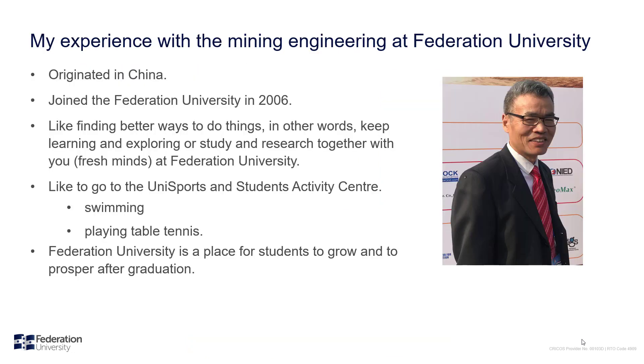Our academics at Federation are approachable and focused on having their students succeed in their career goals. They have an open door policy and welcome students to come and talk with them and discuss any issues arising from their studies.